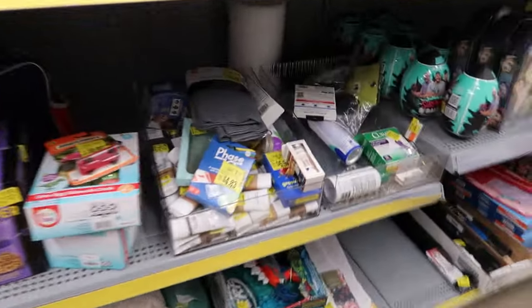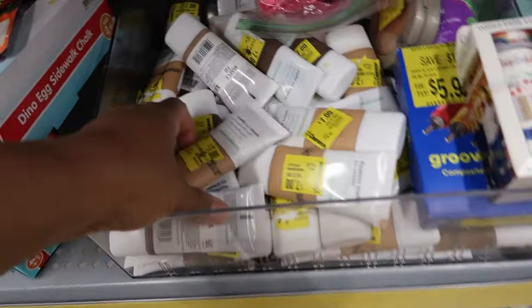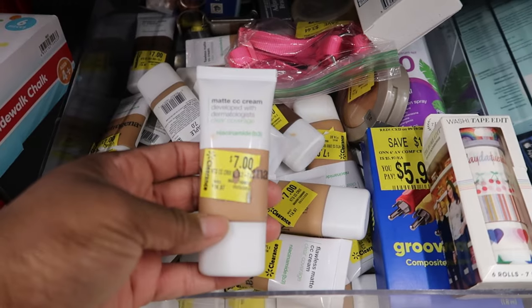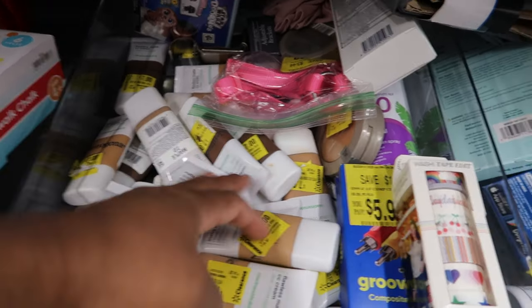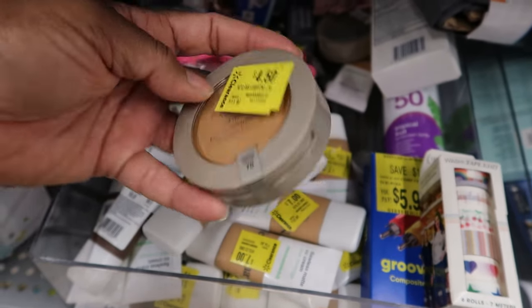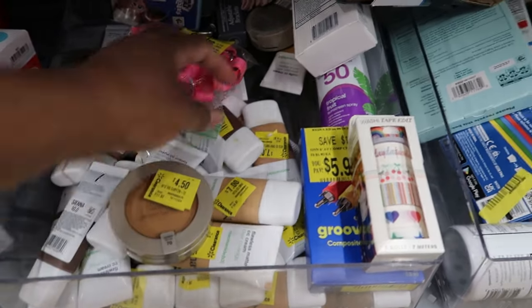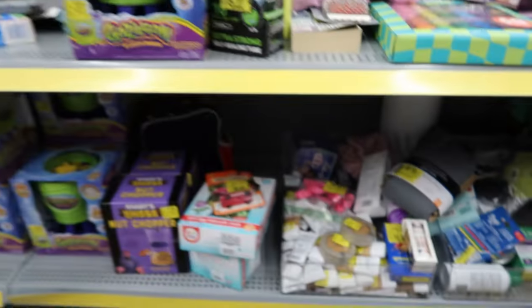They even have more makeup down here. This makeup is seven dollars — it is the Neutrogena Matte CC Cream. They also have a mineral powder foundation for $4.50. I can't see the brand because they covered up the sticker, but it's $4.50.